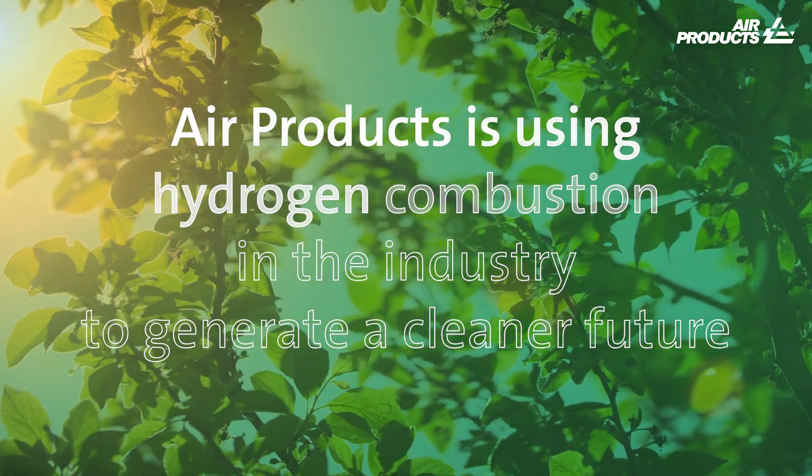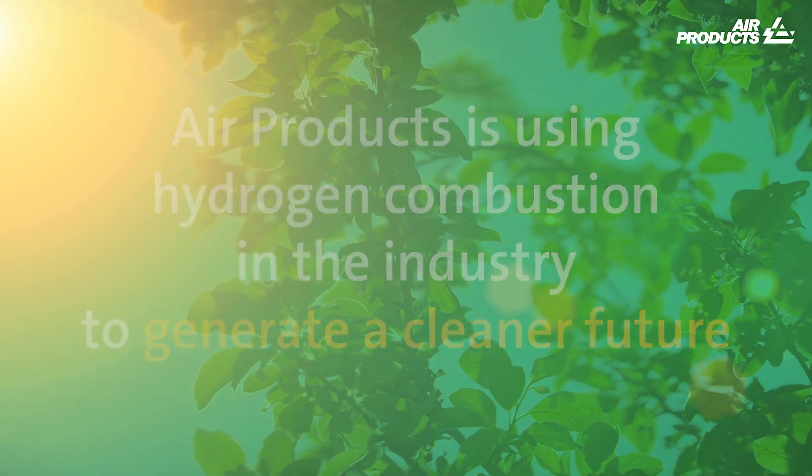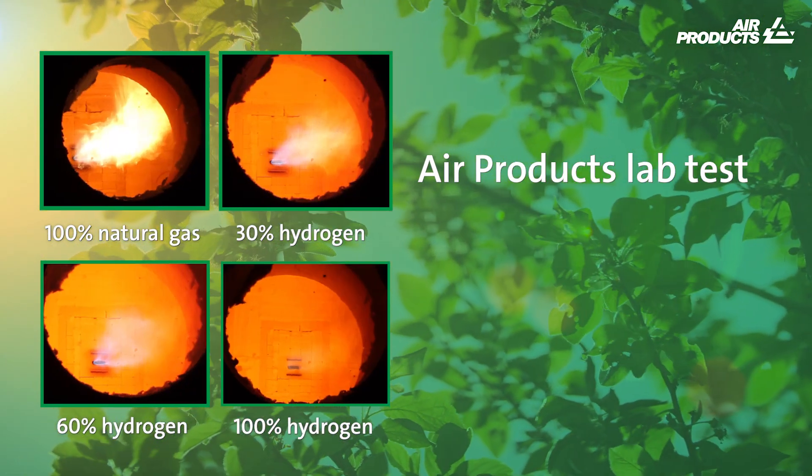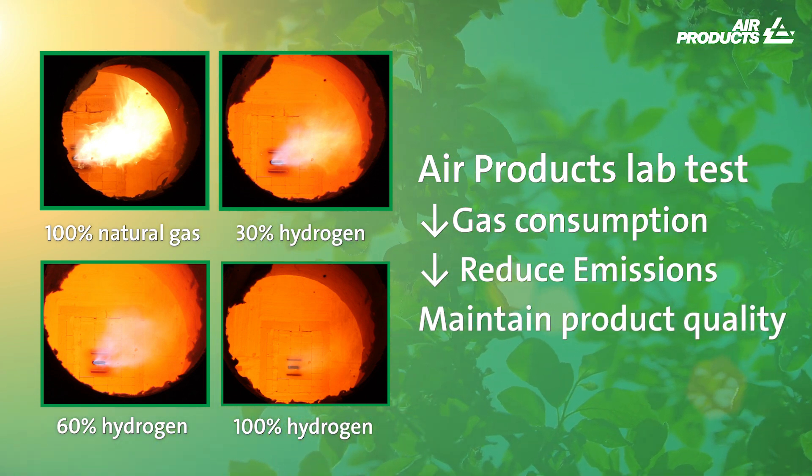Air Products is using hydrogen combustion in the industry to generate a cleaner future. By testing hydrogen blends in our labs, we are helping to lower gas consumption, to reduce emissions and to maintain product quality.